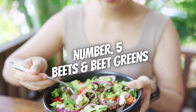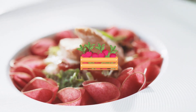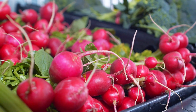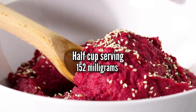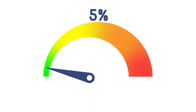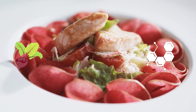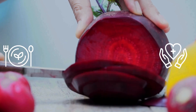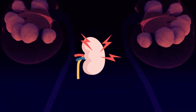Number 5: Beets and beet greens. A half-cup serving of cooked beets contains roughly 76 mg of oxalates, which falls into the moderate range but is still significantly higher than some other vegetables like lettuce or carrots. Beet greens contain much higher amounts, with a half-cup serving containing around 152 mg, qualifying as high oxalate content. While beets and beet greens have significant nutritional value, it's best to talk to your doctor before making any dietary changes, especially if you have kidney disease.